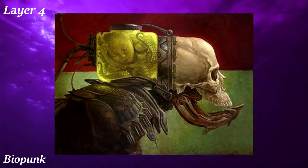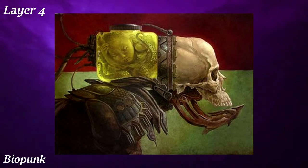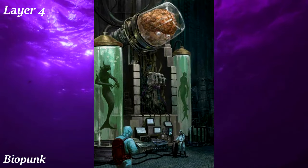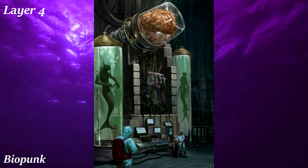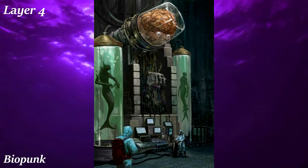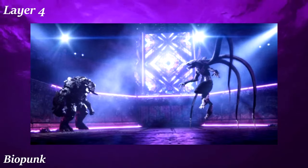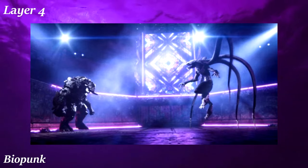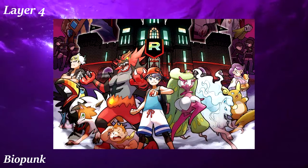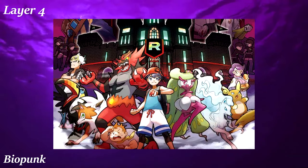Biopunk is similar to cyberpunk, except with a greater emphasis on biological modification and genetic engineering, rather than cyberpunk's emphasis on information and cybernetics. However, other aspects of cyberpunk remain, such as megacorporations controlling and manipulating the average person through biotechnology. While not as explored as cyberpunk, some properties come to mind such as episode 1 of Love, Death & Robots. Interestingly, I realize the biggest property that falls under the biopunk aesthetic is, surprisingly, Pokémon — it checks off all the requirements of biopunk, we just don't notice because it tells stories in a biopunk setting rather than exploring its biopunk nature.